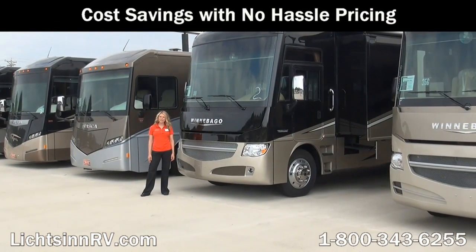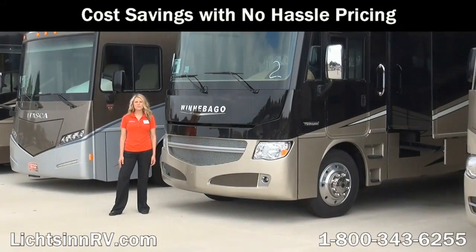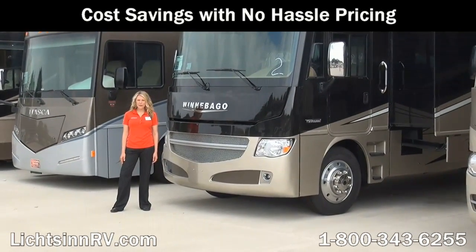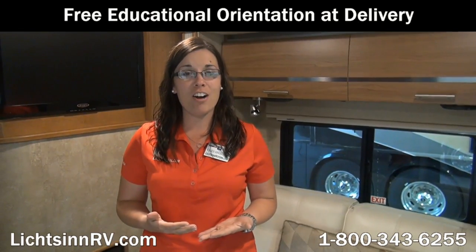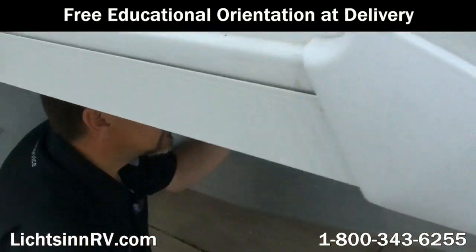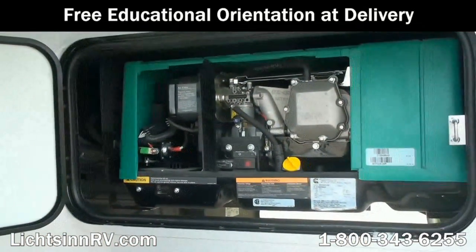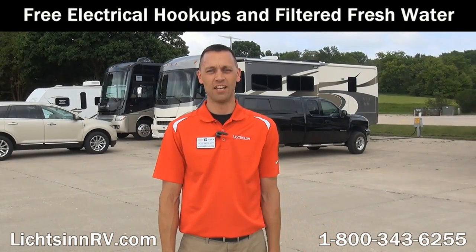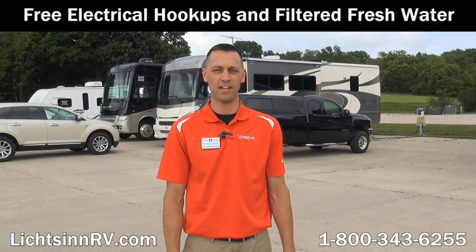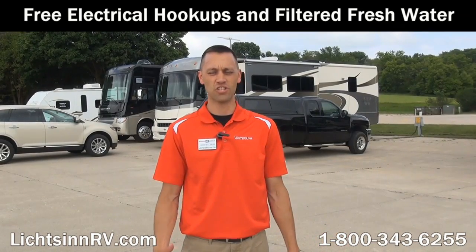Due to our close proximity to the Winnebago factory, we're able to take advantage of cost savings over other dealerships, which allows us to provide you with low, no-hassle pricing. We offer a free, thorough walk-around with our guests at the time of delivery, taking as much time as needed to understand every function, maintenance, and warranty item of their RV — a service many dealers charge a significant sum to provide. Here at Litson Motors, we offer our guests the opportunity to stay on our lot, where you have access to free Wi-Fi, filtered fresh water, and electrical service, whether you're taking delivery of a new RV or just stopping by for service.